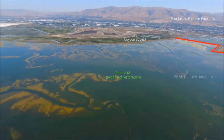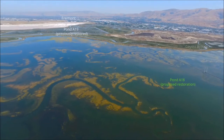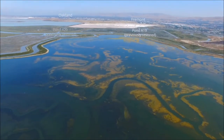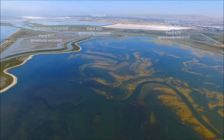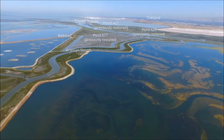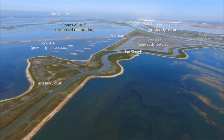Pond A18, owned by the City of San Jose, is the largest of the eight salt ponds proposed for restoration, at about 800 acres. Here again is A17, previously restored via a breach. A9 through A15 in the distance are all proposed for tidal restoration.